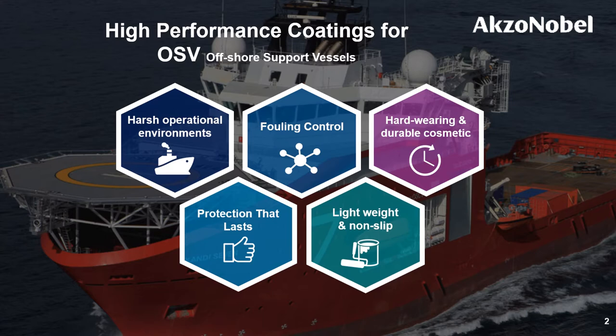The agenda today is to explain coating solutions for offshore support vessels in five different angles. First, I'll give a brief intro on the harsh environments given to OSVs, followed by four key coating solution messages: fouling control, cosmetic corrosion protection, and non-slip deck coatings. If the audience are OSV owners or marine coating distributors, this session will be helpful in selecting proper coating solutions for OSVs specifically.